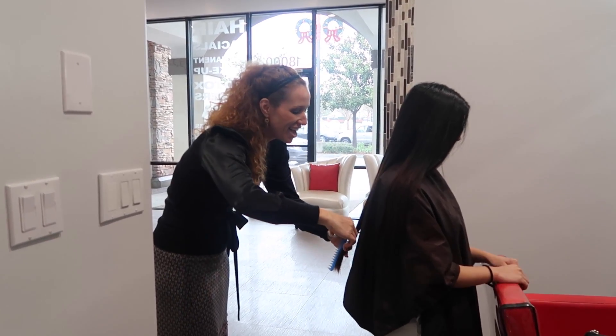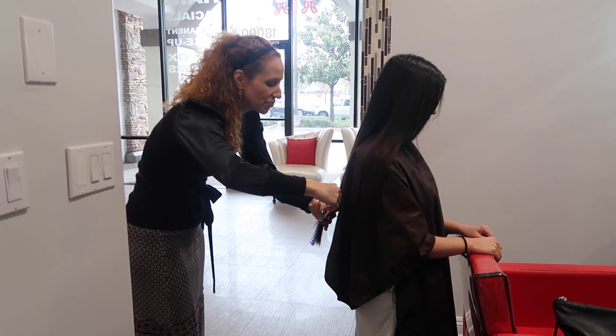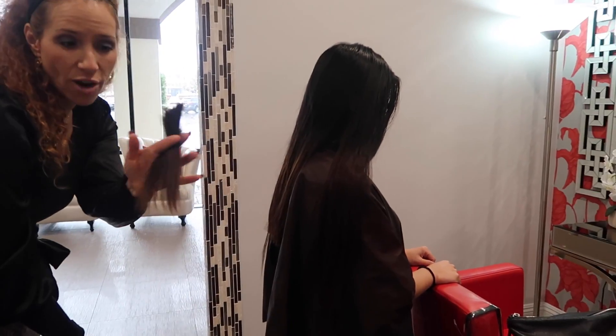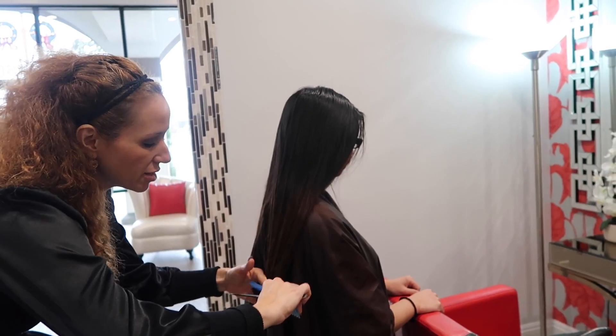I'm ready to let go and make changes. New year, right? Sometimes you're starting something fresh — it's just going to open doors for you.